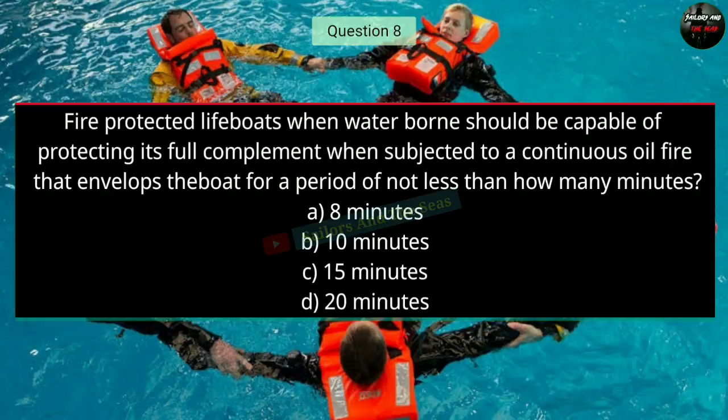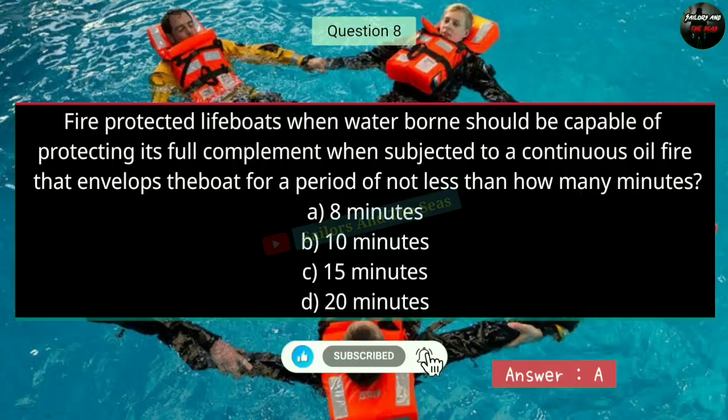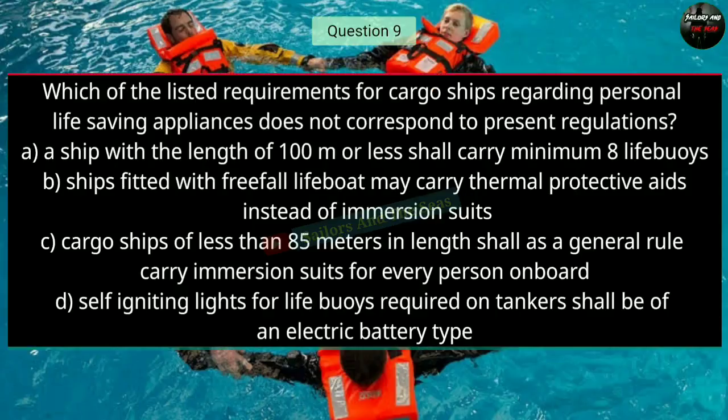Question number eight: Fire-protected lifeboats, when waterborne, should be capable of protecting its full complement when subjected to a continuous oil fire that envelopes the boat for a period of not less than how many minutes? The right answer is eight minutes.